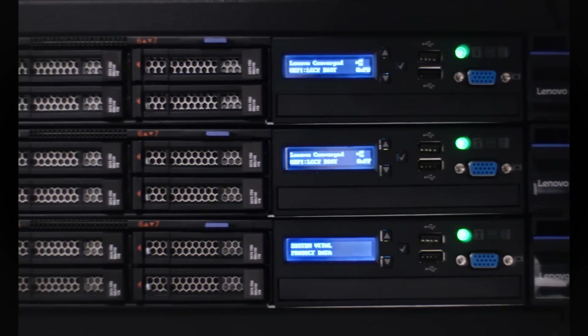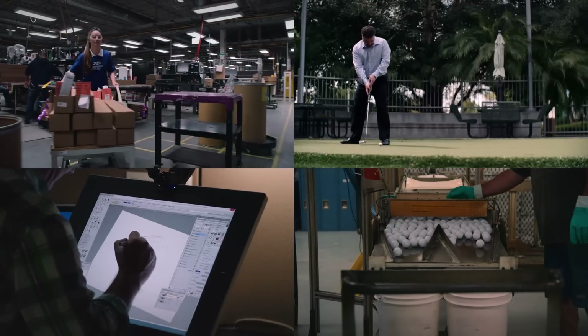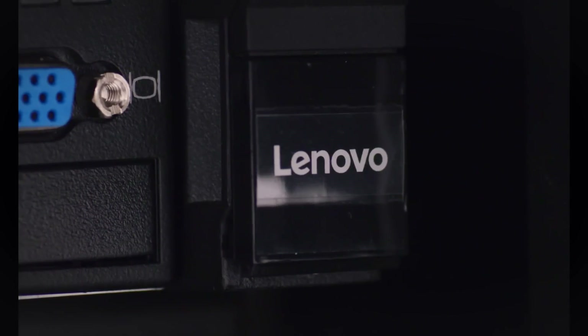Lenovo and Nutanix allowed us to standardize and simplify the environment at every global site. It allowed them to focus on what was important to the business and our customers. I think this is one of the few solutions that my boss didn't challenge me much on. I can't imagine using any other partner than Lenovo to deploy our entire infrastructure globally.